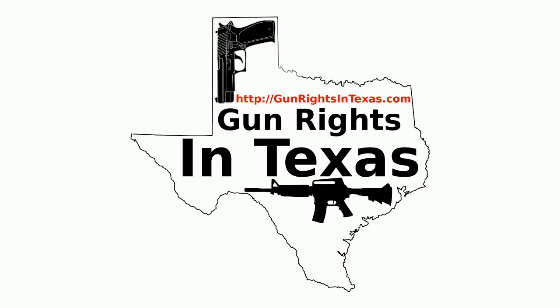In previous episodes I've discussed calls to action. The Texas Firearms Coalition has released a call to action and a lot of people didn't know what to do. When you get a call to action, they need you to call, email, fax, or mail your representative, senator, lieutenant governor, or even the governor to let them know your position and ask them to support it.